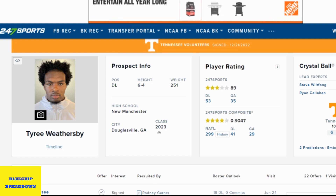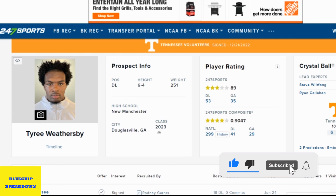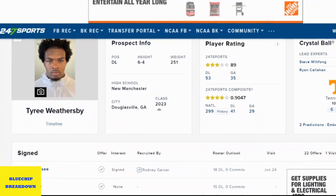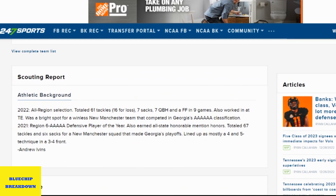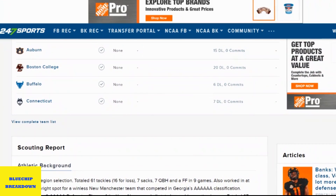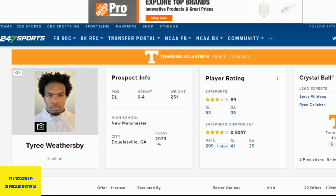Welcome back to the Blue Chip Breakdown, Vols fans. Today we're looking at Tyree Weathersby — 6'4", listed at 251 but now 260. He is a four-star defensive lineman. Not quite sure where he's going to play on the defensive line; he can play three or he can play end. Scrolling through his profile, you can see that his team didn't win any games, so for him to put up the numbers he did on a winless team really speaks volumes. We're going to get straight into his senior season film.